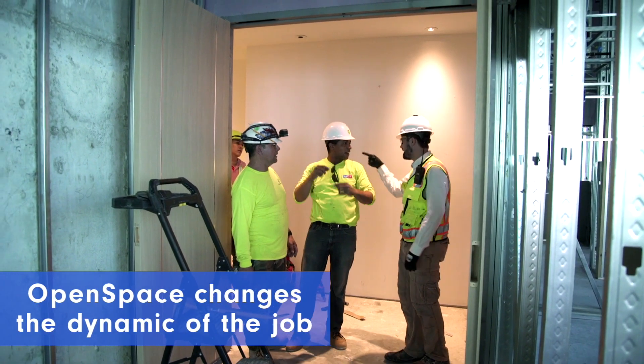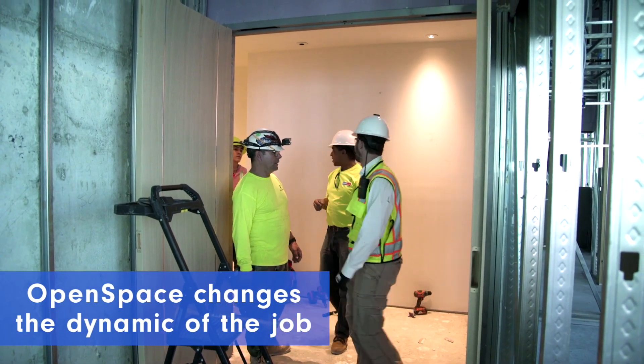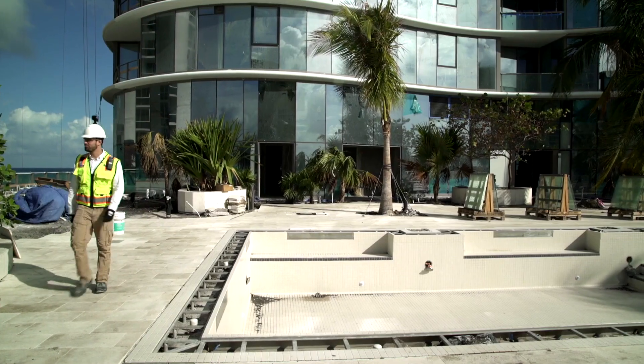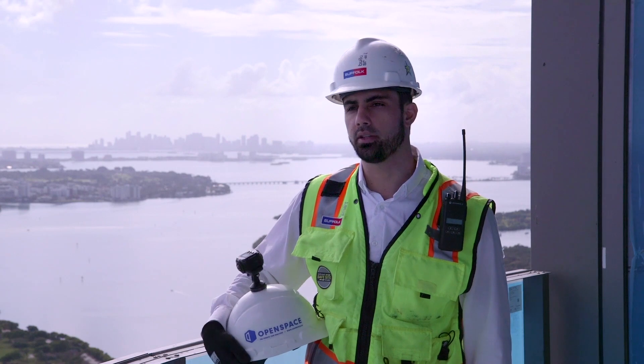OpenSpace changed the dynamic of the job because we were all now held accountable — from owners to contractors to subcontractors. There was now progress and photo documentation of the job.